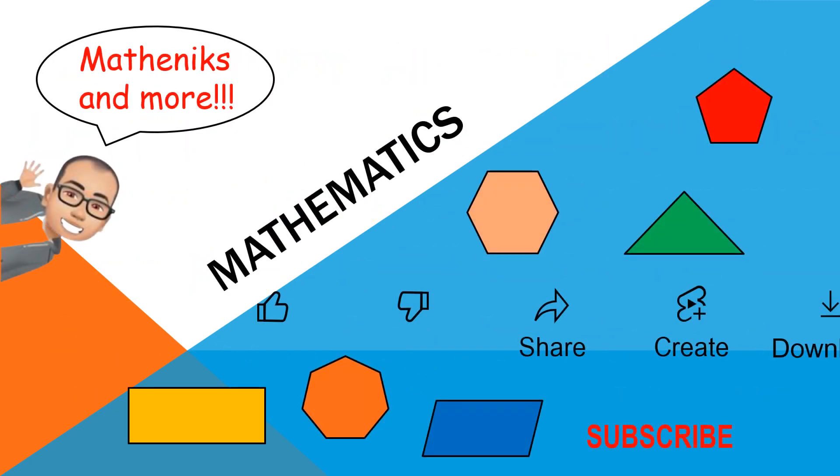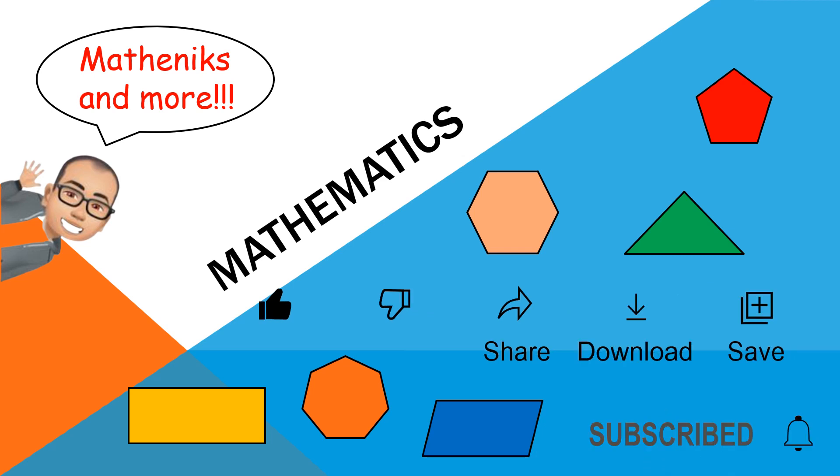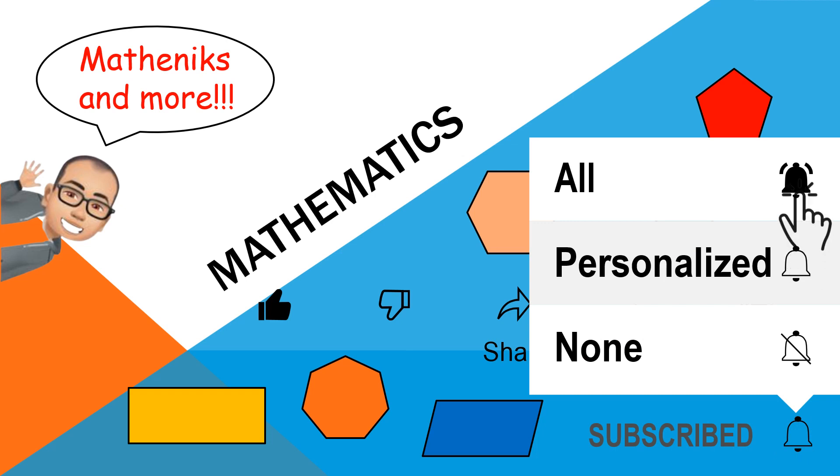Please don't forget to hit like, share, and subscribe, and hit the bell button so that you will be notified of all incoming videos.